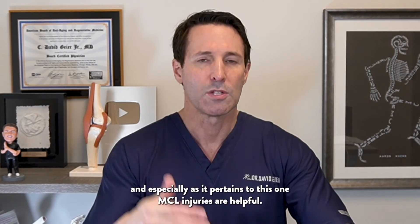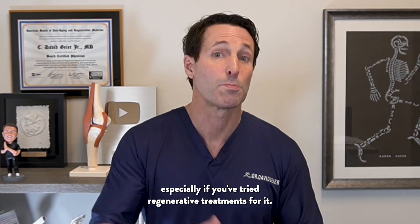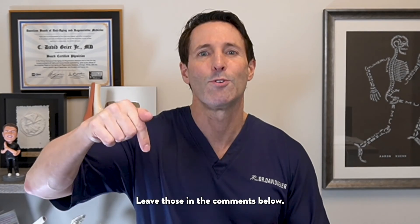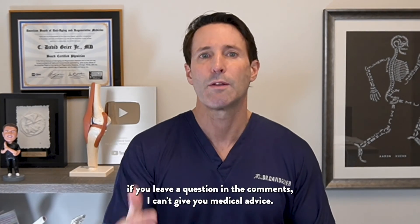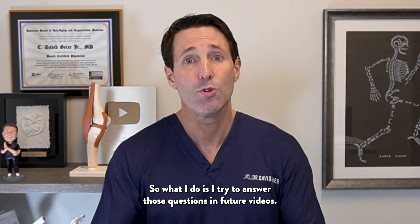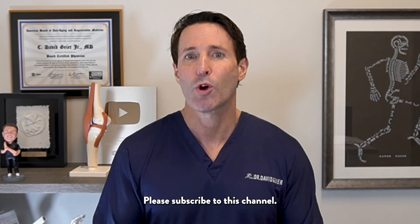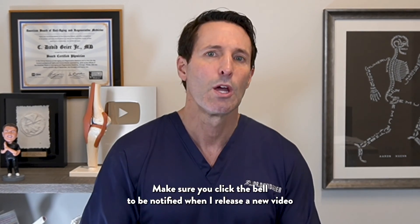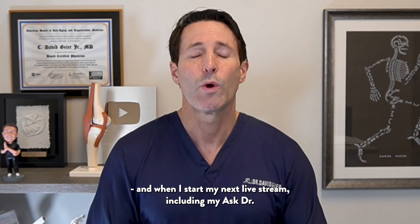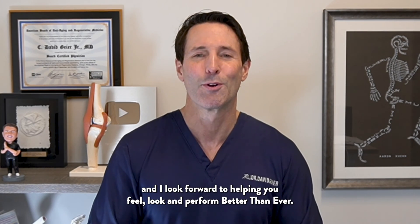I hope these videos, especially as it pertains to MCL injuries, are helpful. I'd love to hear your experience with your MCL injury, especially if you've tried regenerative treatments for it. Leave those in the comments below. Just understand, if you leave a question in the comments, I can't give you medical advice — so what I do is try to answer those questions in future videos. Please subscribe to this channel, click the bell to be notified when I release a new video and when I start my live streams, including my Ask Dr. Guyer live shows. Thanks so much for watching, and I look forward to helping you feel, look, and perform better than ever.